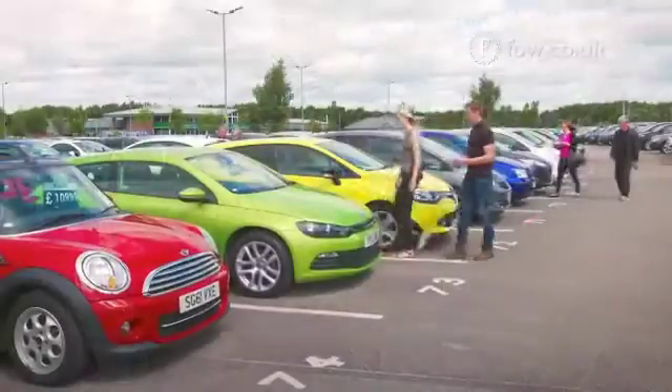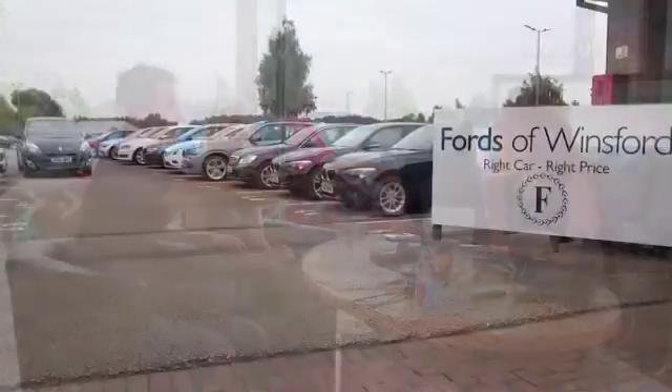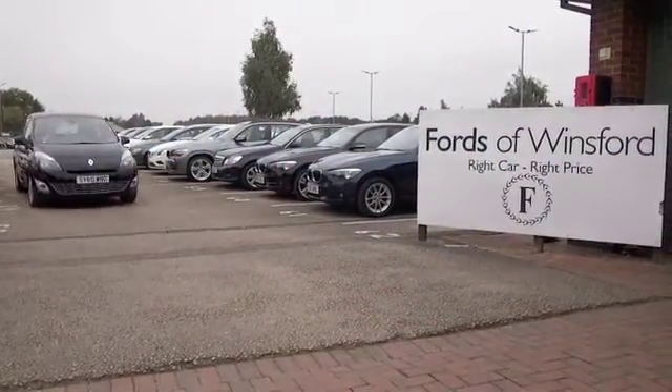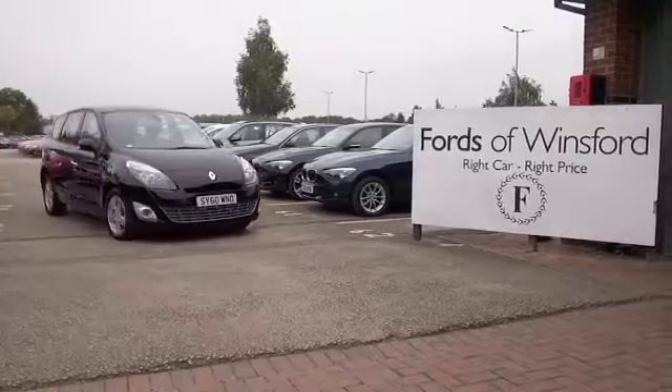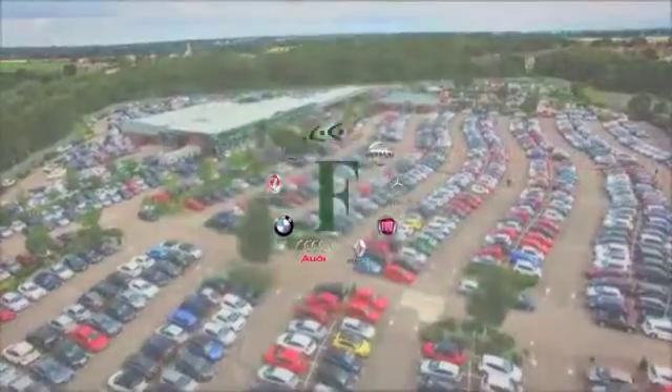The 1.5 diesel, I think you'll find, is a very smooth performer, and it returns good fuel economy as well — mid-50s to the gallon combined. Bring your licence with you, have a test drive, come and discover this great car for yourself at Fords of Winsford.